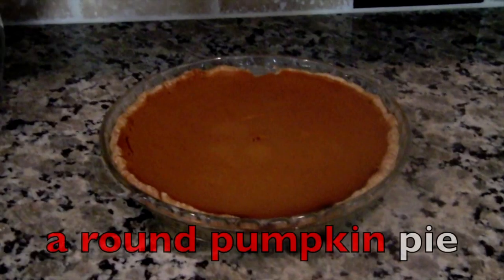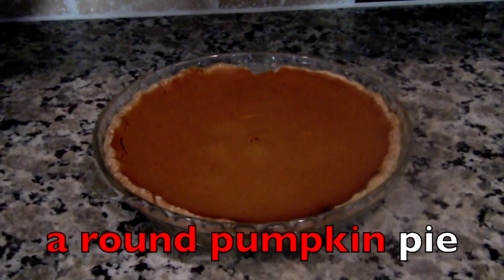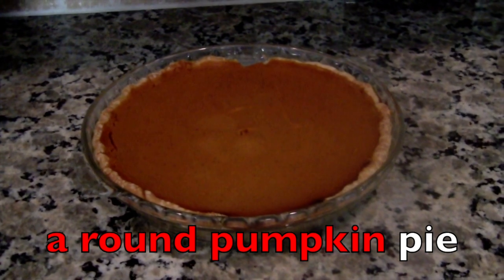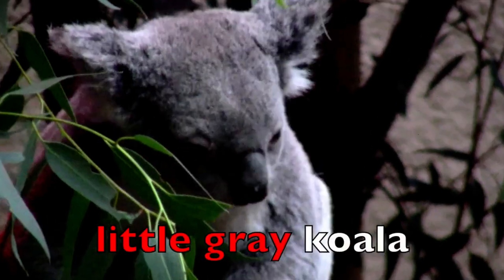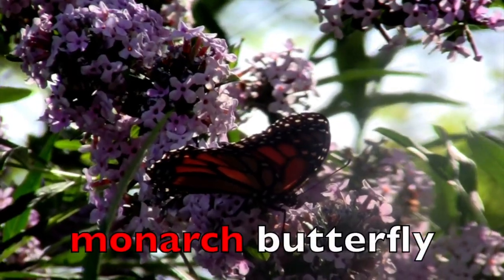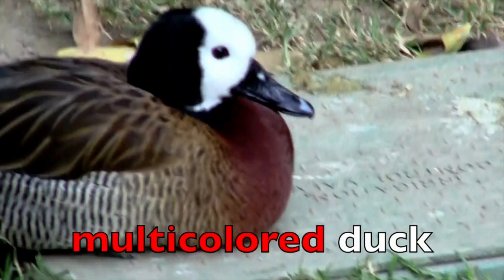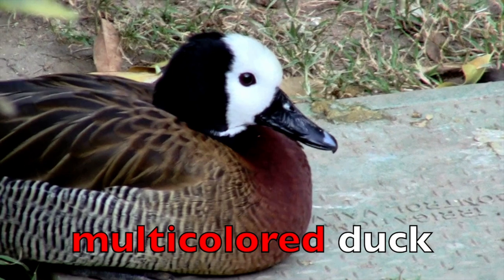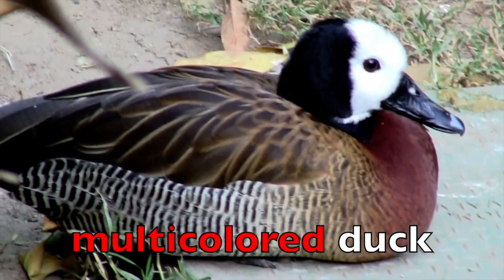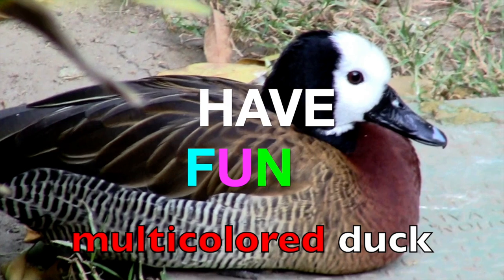A round pumpkin pie. Yes, glad you remember that A means one — a pie, round pie, pumpkin pie. Little gray koala. Monarch butterfly. Multi-colored duck. Great job boys and girls. Now you are smarter — give yourself a pat on the back, you deserve it. Keep on practicing your adjectives and have fun while you're doing it. See you the next time.